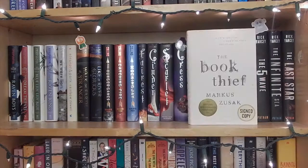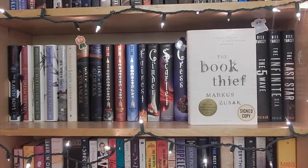The Book Thief 10th Year Anniversary Edition — a signed copy by Markus Zusak. The Fifth Wave, The Infinite Sea, and The Last Star all by Rick Yancey.